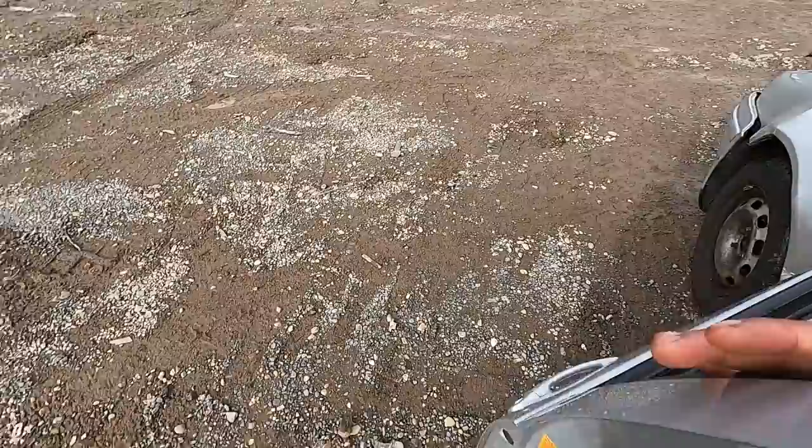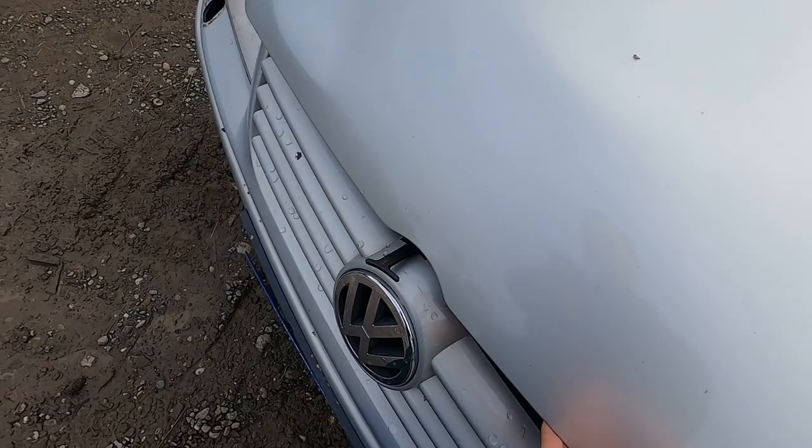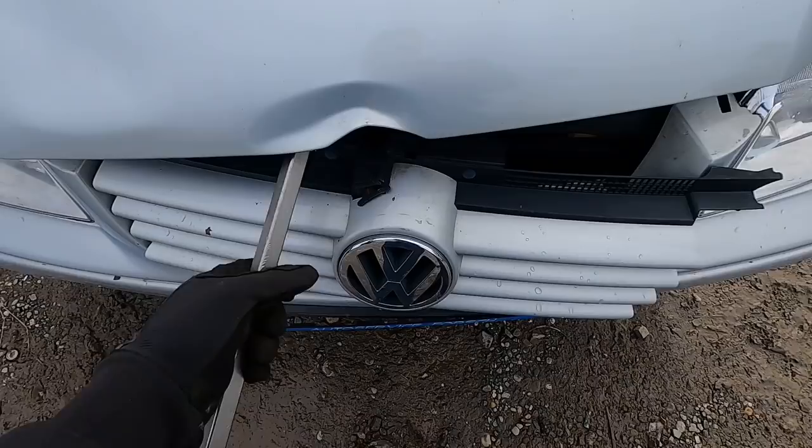Not gonna lie, this thing's actually pretty sick — six-speed TDI Bora. I was trying to pop the hood but it's just jammed shut. I might try and get the pry bar.